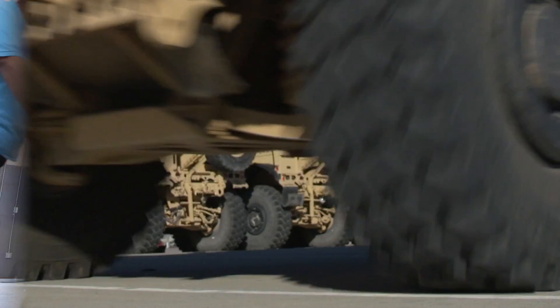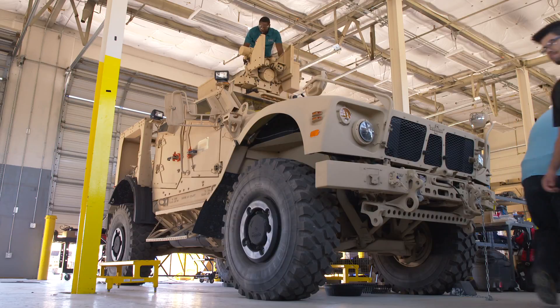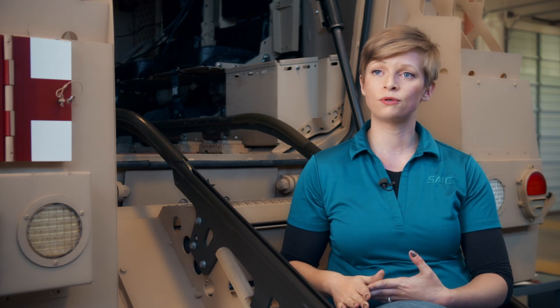The Max Pro is a vehicle in the MRAP family — a mine-resistant, ambush-protected vehicle. Every single Max Pro in the world at this point has to be upgraded with new safety features, new engineering change proposals, to make sure that they're more survivable.